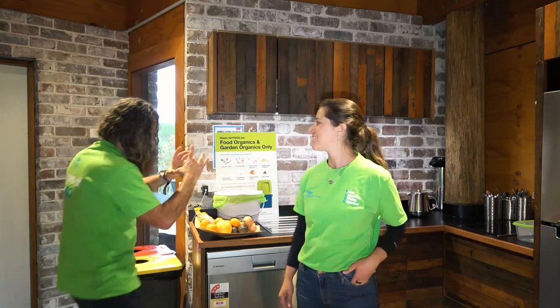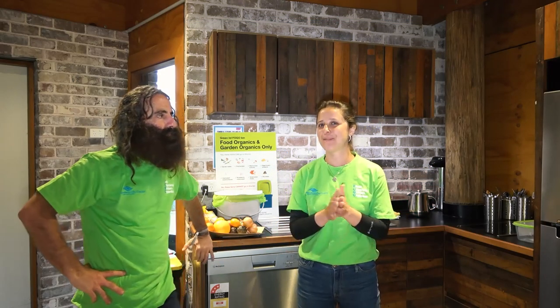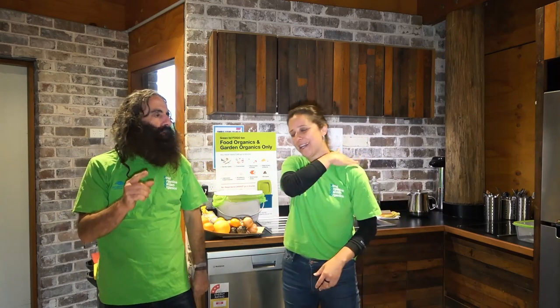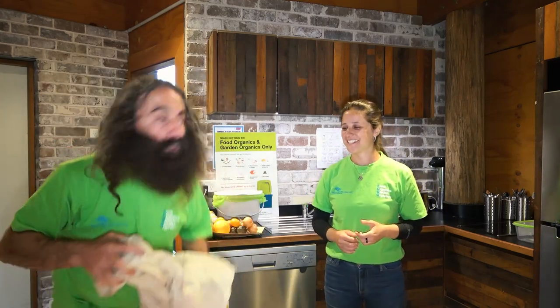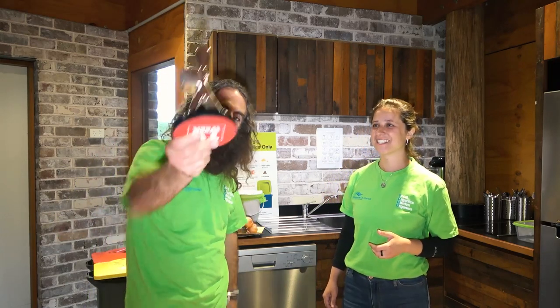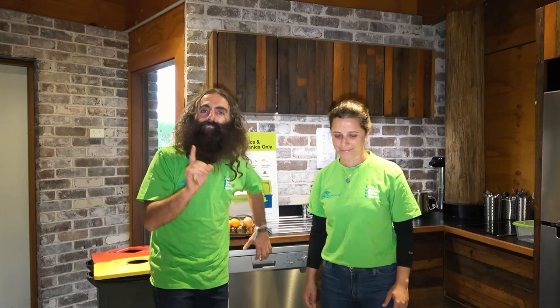We've had a 1.5% contamination rate — meaning only 1.5% of everything in the bin is something that shouldn't be there. That's really low, because in this industry anything below 3% deserves an applause. So big round of applause for all of you! I have an award — the FOGO trophy — for getting the contamination down to 1.5%. But don't rest there, because contamination is one of the biggest national problems with FOGO.